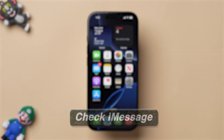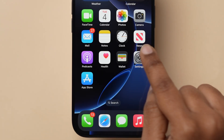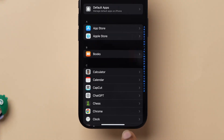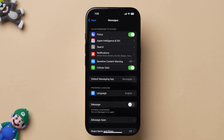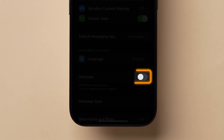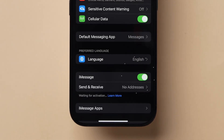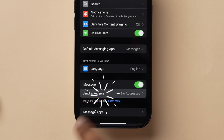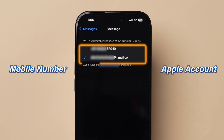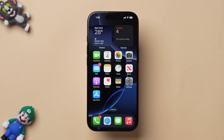If this method does not work, then try Check iMessage. Open the Settings app on your device. Scroll to the bottom and click on the Apps option. Scroll down and tap on Messages. Here you will see different options — look for the iMessages option. Turn on the toggle next to the option. Next, click on Send and Receive, then make sure either your mobile number or Apple account has been selected.